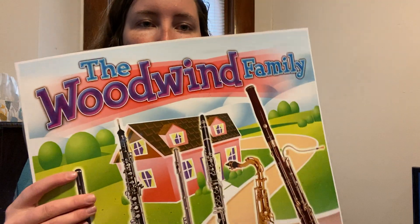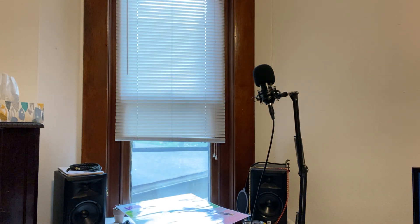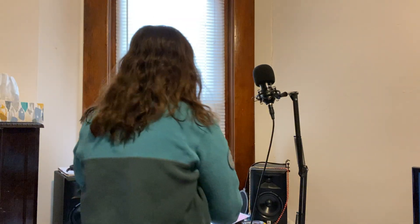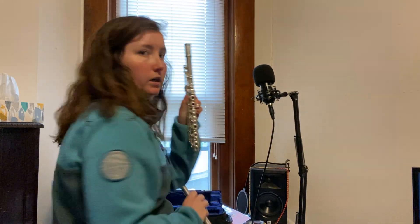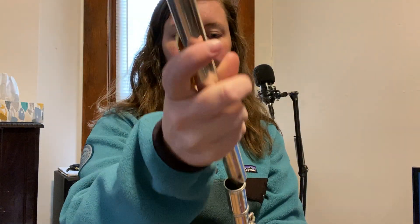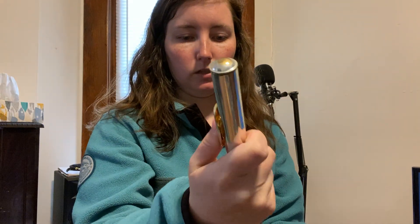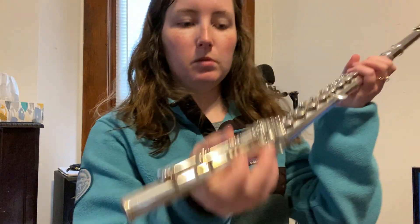That's some information on the woodwind family and I'm going to go get my flute really quick. The flute has three pieces. There's the body — this long part is the body. Then there's the head, which is what I make sound into. And then this at the bottom is called the foot.